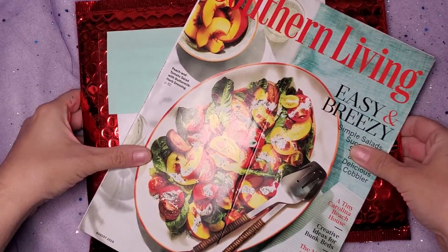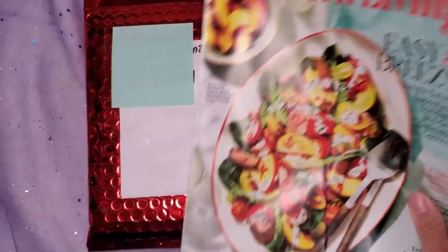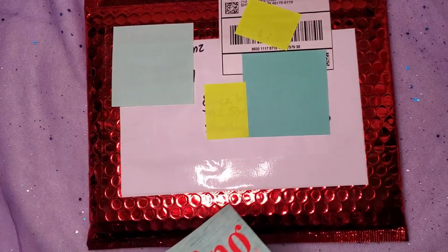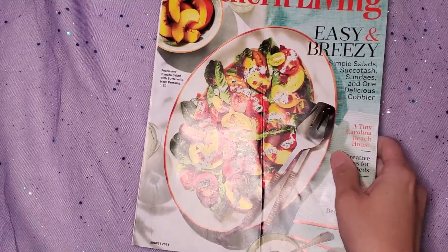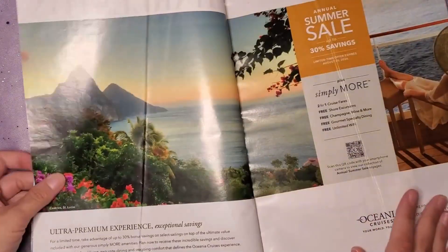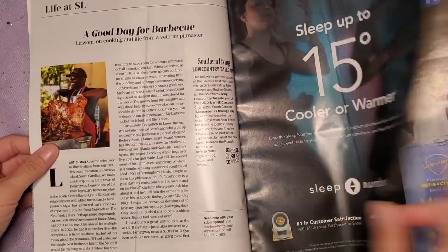Hey everyone, I've got some snail mail updates today. I'm really excited to take a look, especially at this red package right here. We also have a magazine, this red package, and an Amazon package behind me. Let's go ahead and start with the Southern Living magazine because it's the most boring part of what I have to show you today, and then we'll move on to the cool mail I'm really excited about.